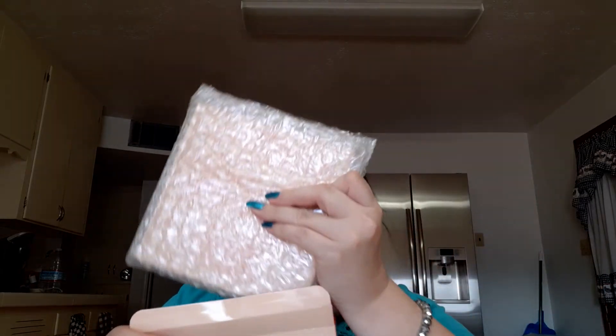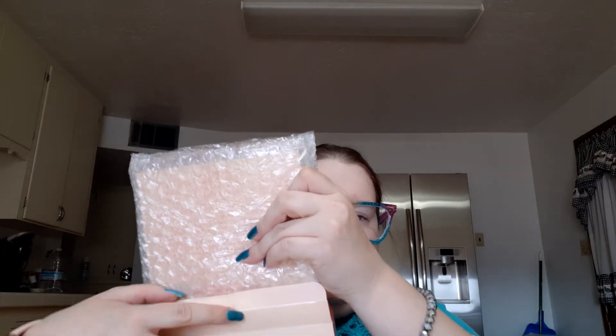I'll have to do a makeup video using one of these because I'm really dying to use one now that I got them. They ship pretty quick — I just ordered this a day or so ago and it was already here.